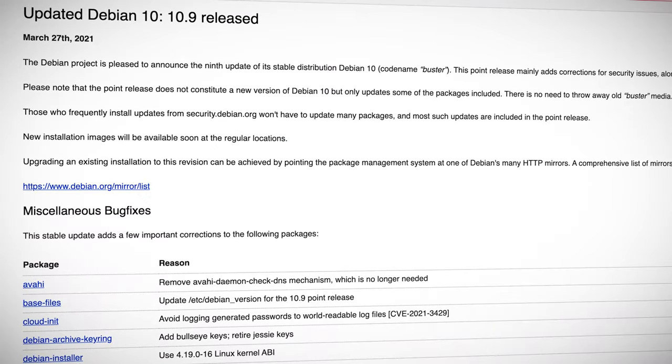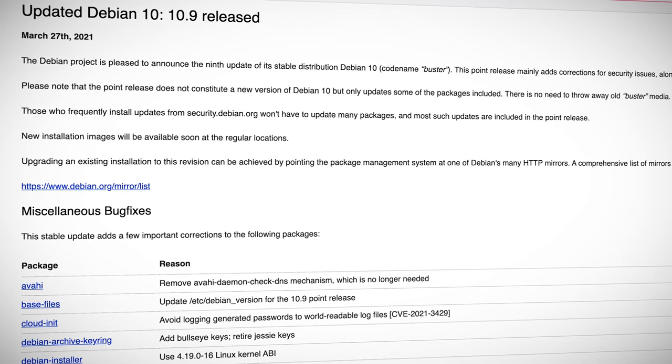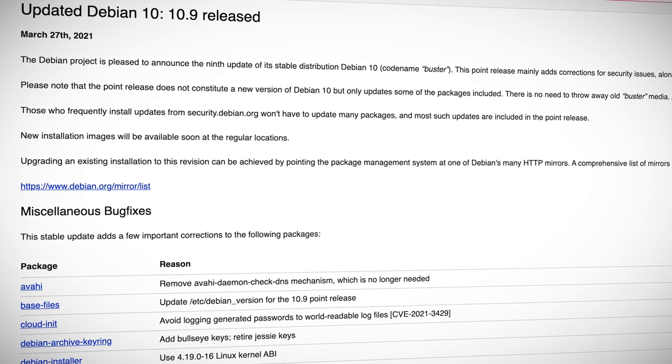Debian has announced a new release of Buster, otherwise known as Debian 10. Version 10.9 adds some security updates to the already stable Debian 10 OS. You can now install the OS with the Debian 10 image and update packages from old to newer package versions by using an up-to-date Debian mirror.